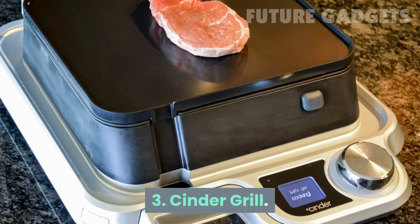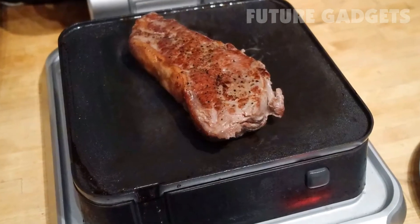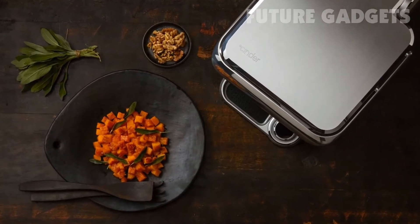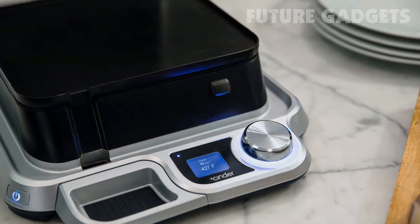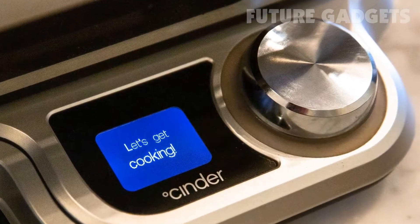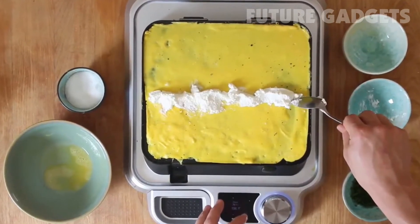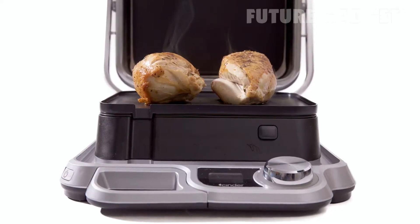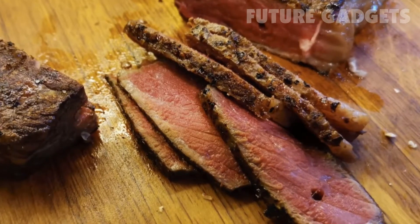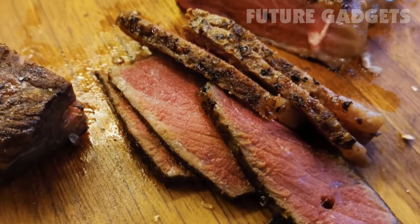Number 3: Cinder Grill. The Cinder Grill looks like your average electric grill, but it's closer to a sous vide system in execution. The grill is capable of heating up to very precise temperatures like an immersion circulator, heating foods to the ideal internal temperature. After the food is cooked, the grill can reach searing temperatures of over 500 degrees, producing the crisp texture that sous vide alone can't provide.